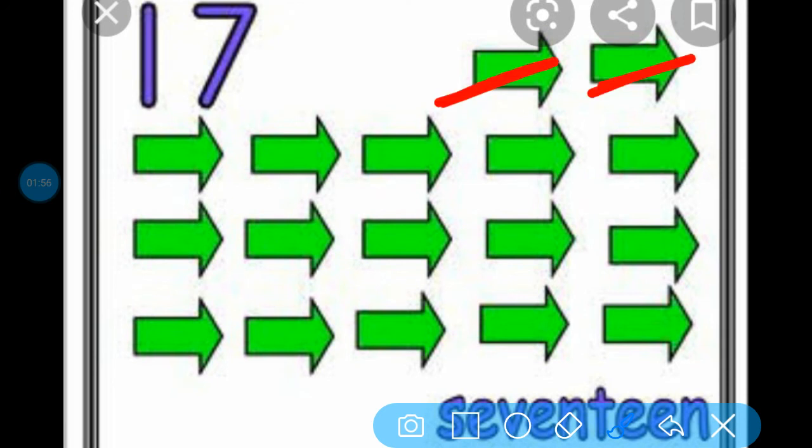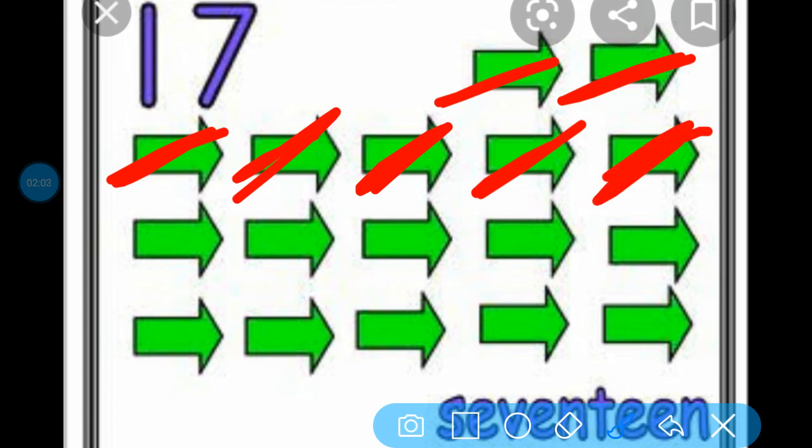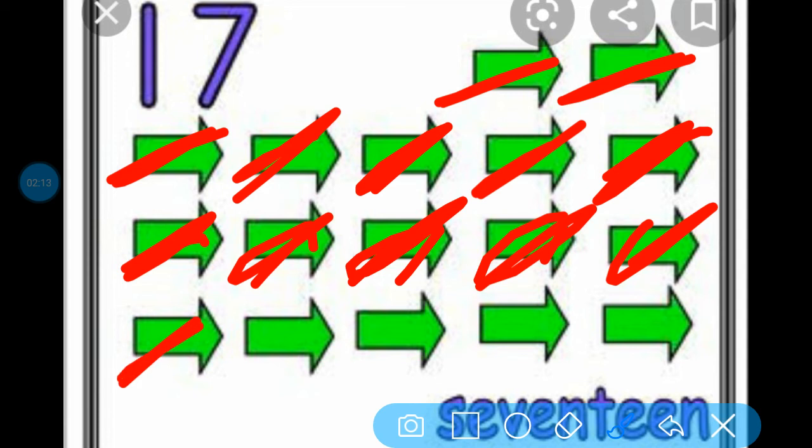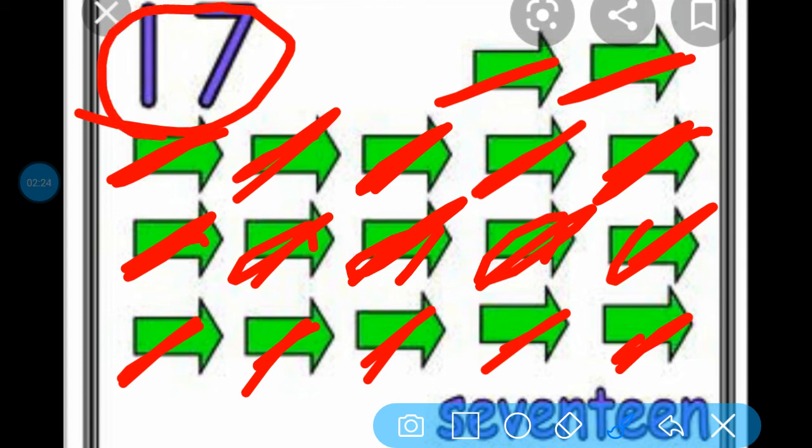1, 2, 3, 4, 5, 6, 7, 8, 9, 10, 11, 12, 13, 14, 15, 16, and 17. And which number is written over here? This is number 17.